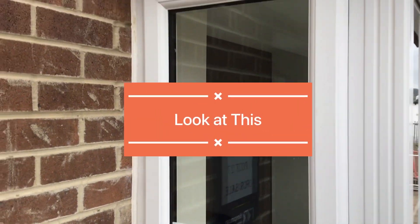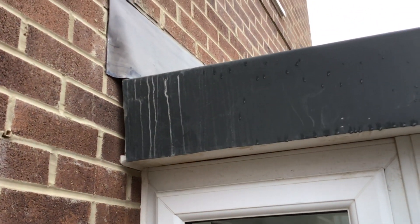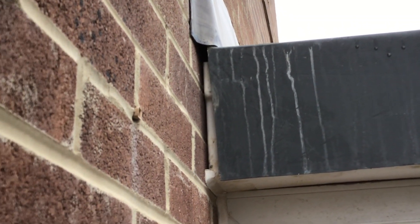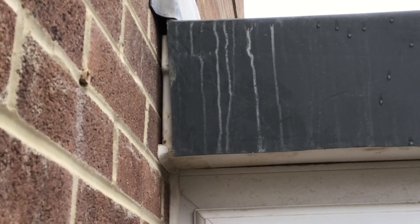This is a Keepmoat Homes in Leeds Aspire. Just look at the state of this for water ingress — the bare roof is not fitted properly, with a big gap there for water to get in.